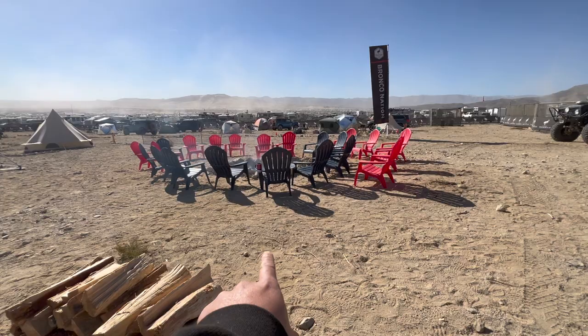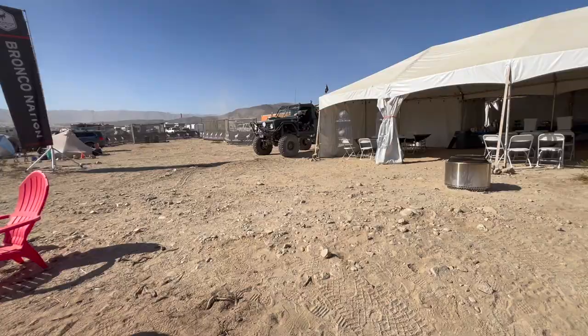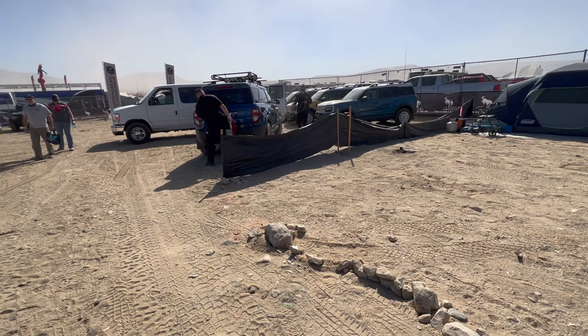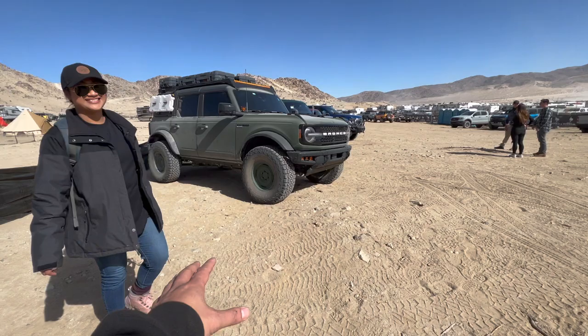This is where they dine in. Welcome Bronco Base Camp — here's their cool fire pit. Here's this cool old school Bronco right here. This is a fun event. They're washing and cleaning it here — it's like a dealership!